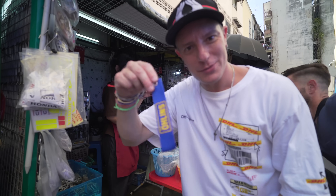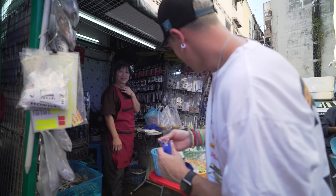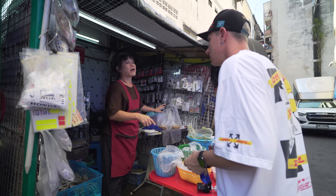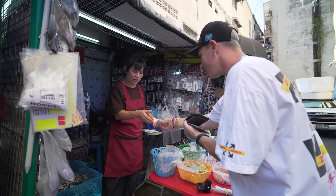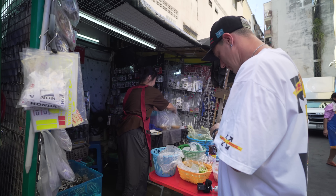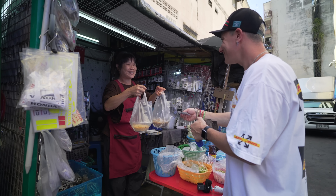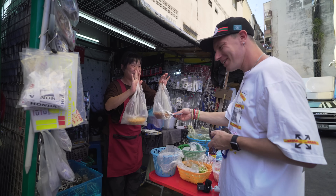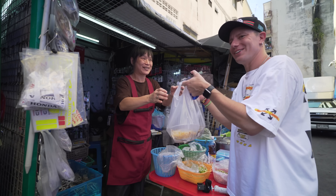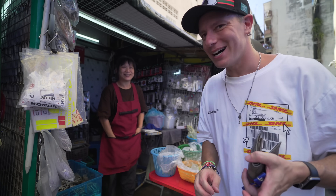The food was awesome, and I'm actually going to buy a little keyring for my motorbike — I had the same one but it's dying. The lovely lady here wouldn't even accept my tip. Thank you so much!